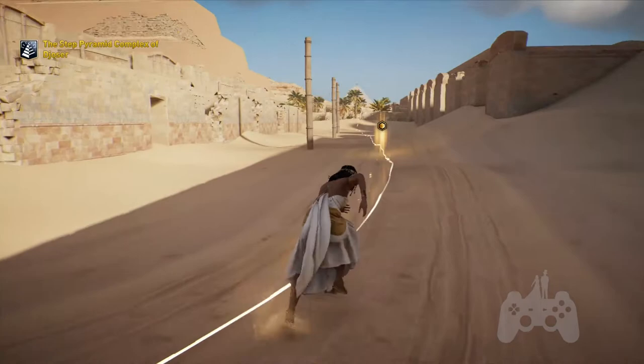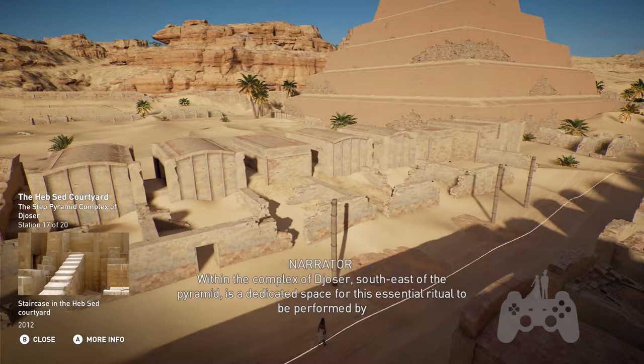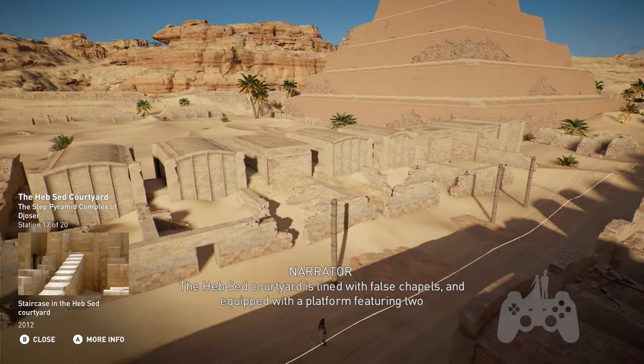Within the complex of Djoser, southeast of the pyramid, is a dedicated space for this essential ritual to be performed by the king even in the afterlife. The Heb Sed courtyard is lined with false chapels and equipped with a platform featuring two staircases meant to represent Upper and Lower Egypt.